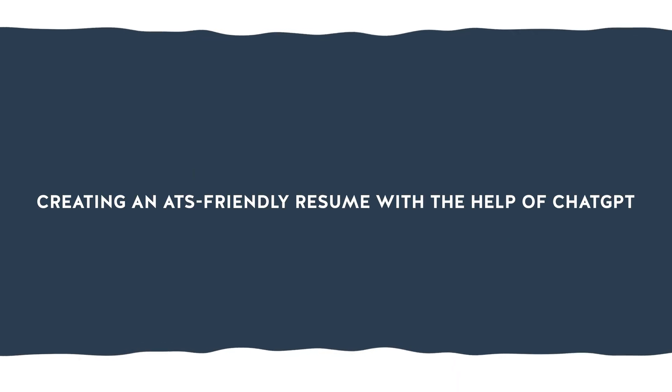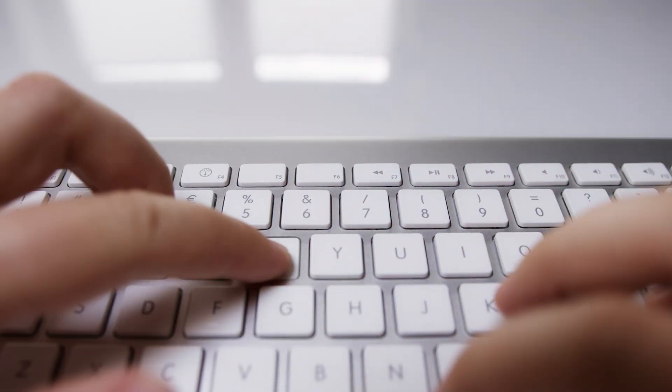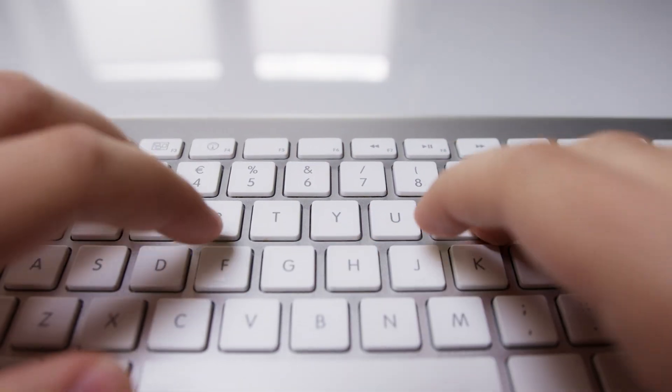Today, we are diving into a crucial topic that could make or break your job search success: creating an ATS-friendly resume with the help of ChatGPT. If you've been sending out resumes but you're not getting the responses that you'd hoped for, it's time to tune in. Stay with us for an exclusive resource that will revolutionize the resume writing process for you.